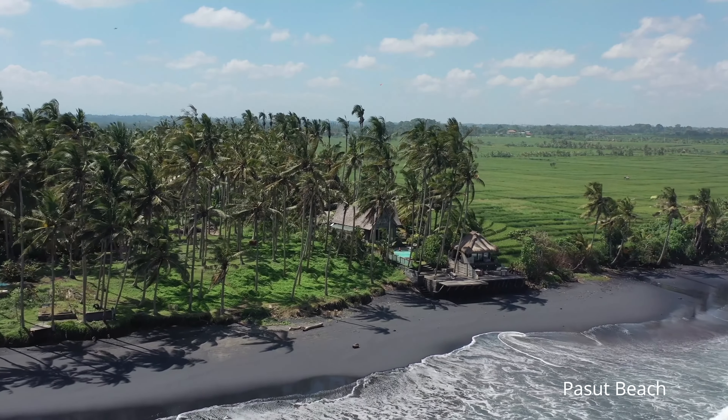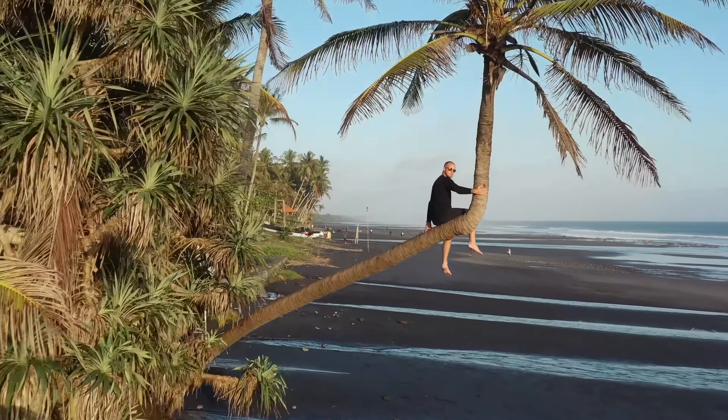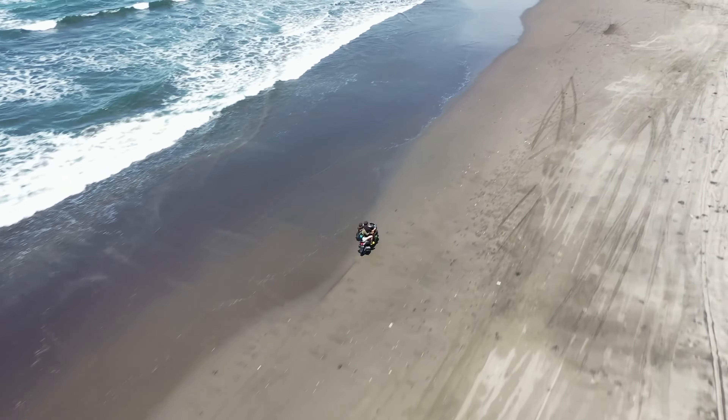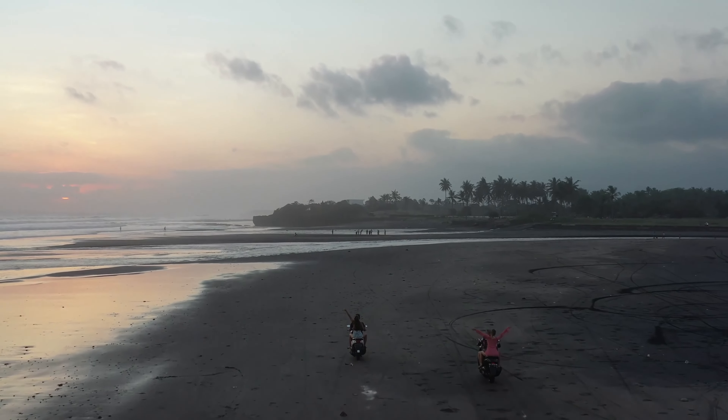Pasut Beach is located around 40 minutes by bike from Canggu. This beach is good for shooting and photo sets, as it has deep black color sand and quite a hard sand surface that you can drive a motorbike on it. And this beach is not good for swimming.